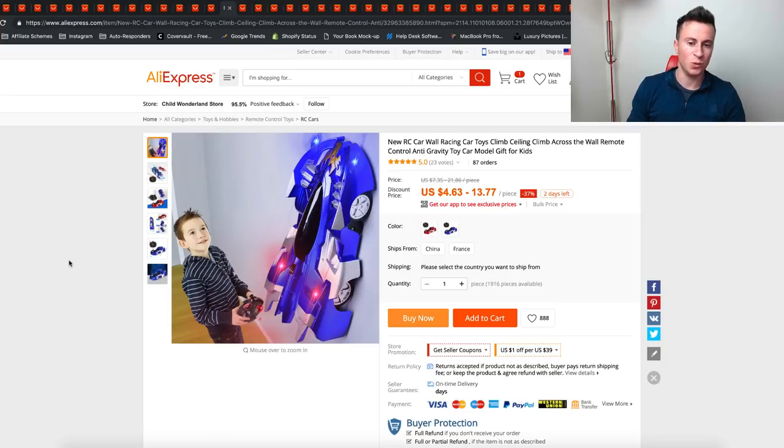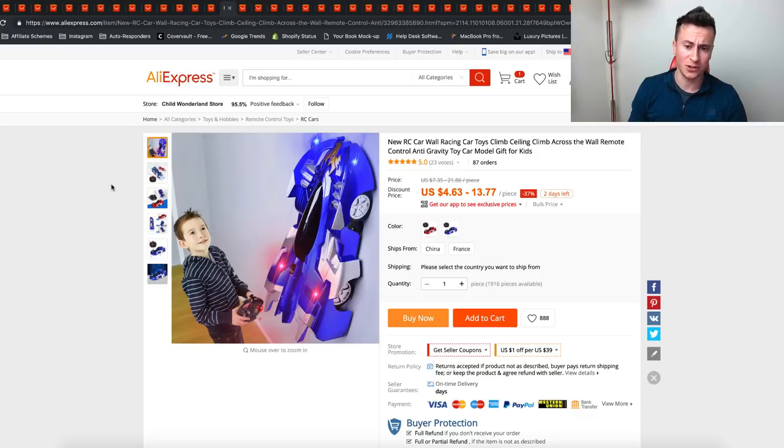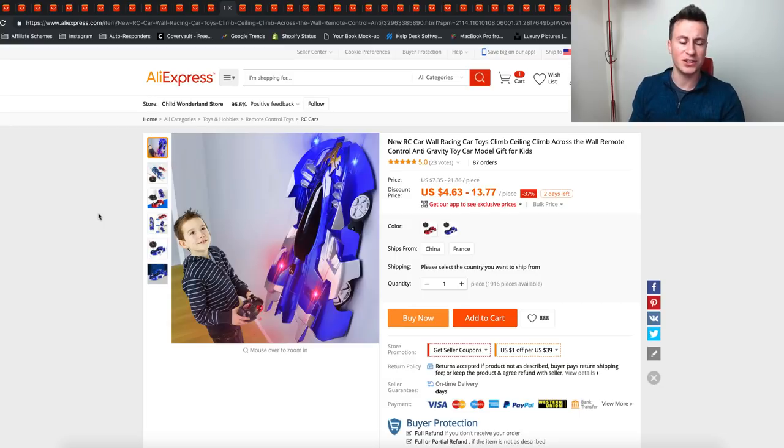The next one is this RC car wall racing set — it will actually go up walls and windows, which I think is really cool. For a parent who wants to buy their kid a really cool product they're going to love, something like this will work really well. Especially if you actually buy one yourself and record a really decent video showing how the product works — that's going to get a lot of attention.